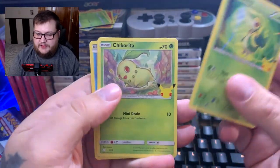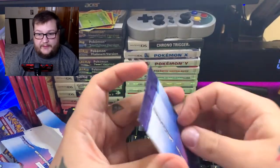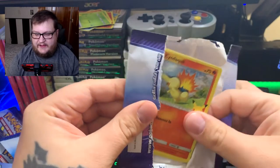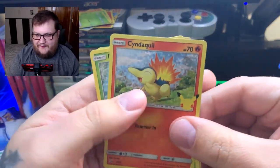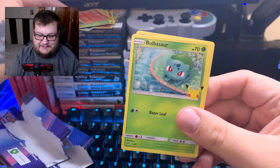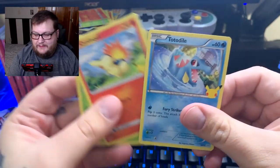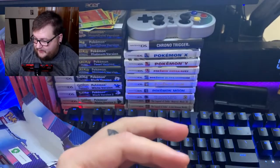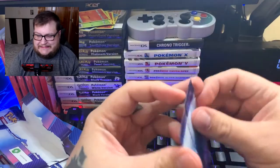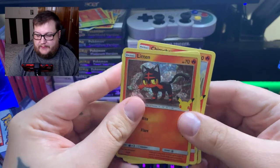We got a Bulbasaur holographic — oh nice, very nice! Snivy, Chikorita, Totodile. Where is the Pikachu, man? We got a Cyndaquil holographic — nice, this rocks! Another Cyndaquil, and we got a Totodile. How many packs do we have left? We only have four packs left but still no Pikachu. We got another Litton though, so I mean that counts for something.